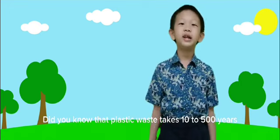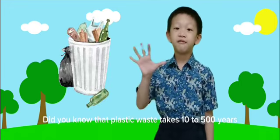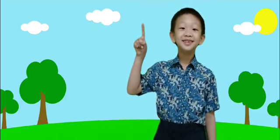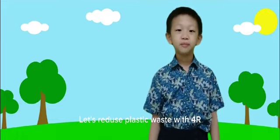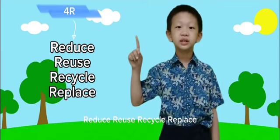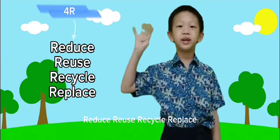Did you know that plastic waste takes 10 to 500 years to decompose — dangerous, isn't it? Let's reduce plastic waste with 4 Rs: Reduce, Reuse, Recycle, Replace.